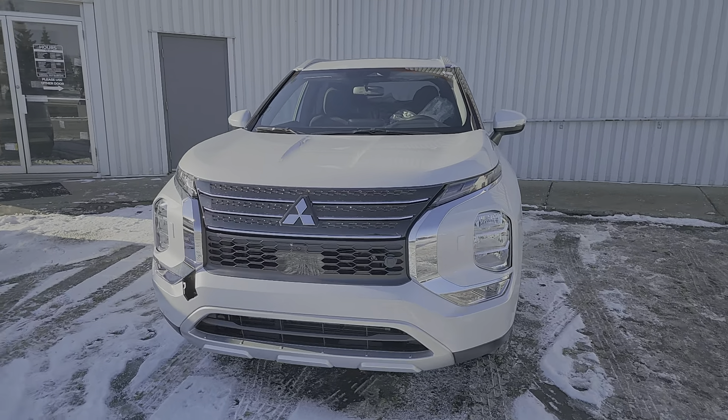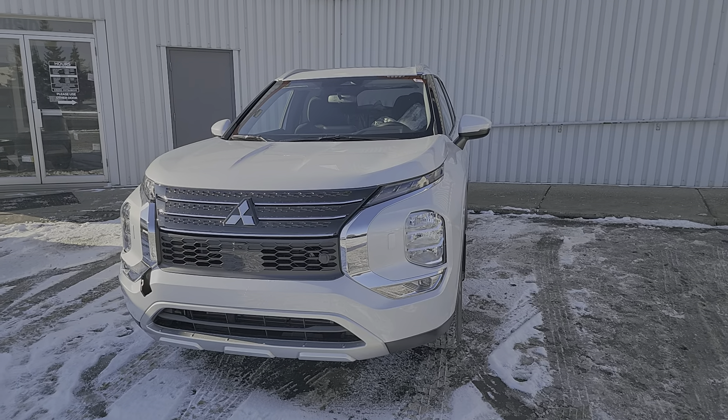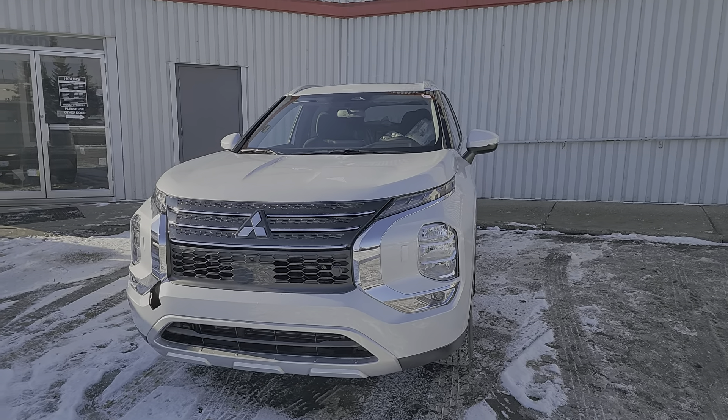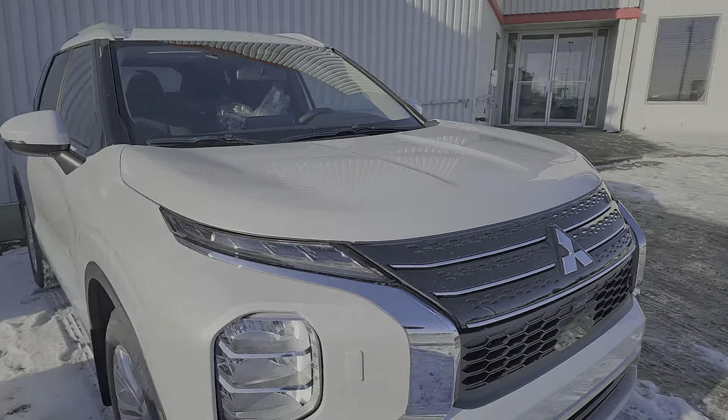Hey, Neil here from Cross Mitsubishi. Wanted to shoot a short video of this beautiful 2024 Outlander SE. Just arrived, as you can see, it's still not completely done — dressed up in the diamond white.